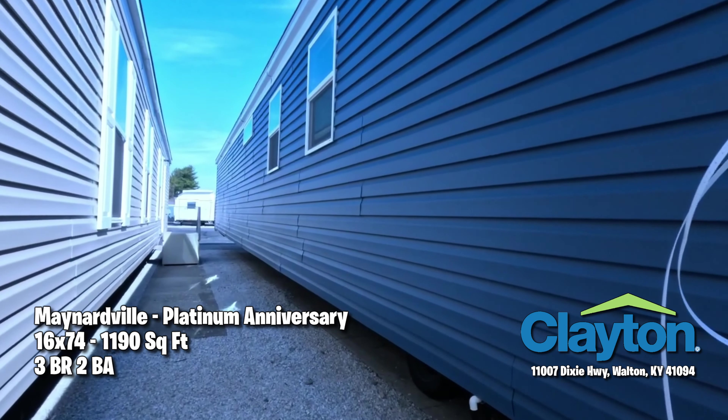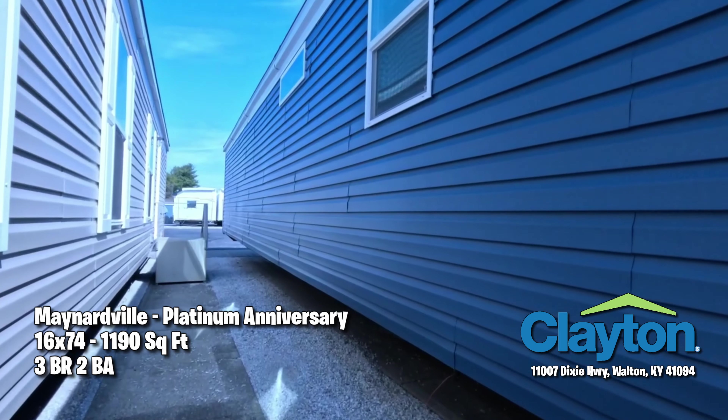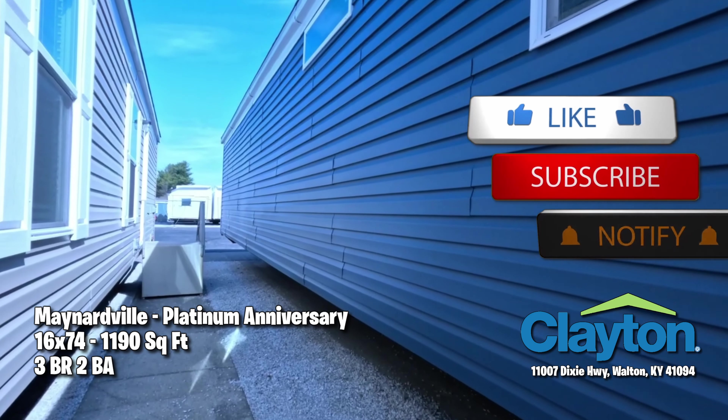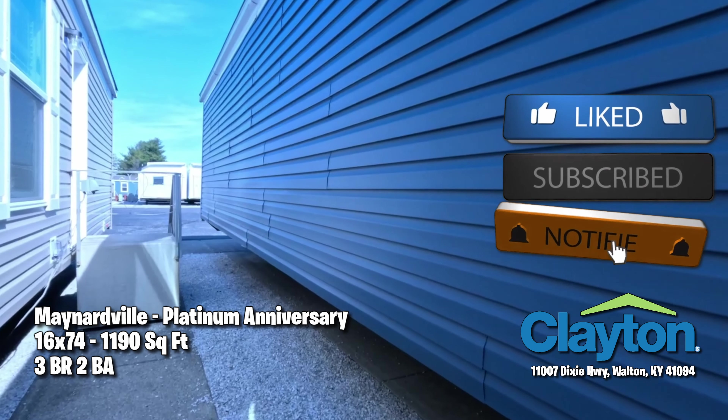This particular home has a water faucet and a receptacle on the front and back, and it has a front door on both the front and back. Paul really likes doors.